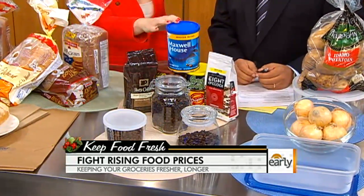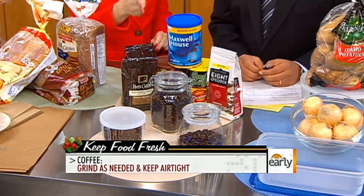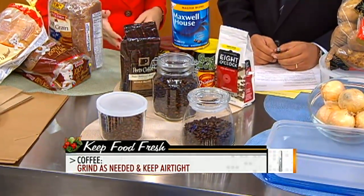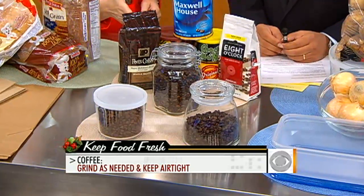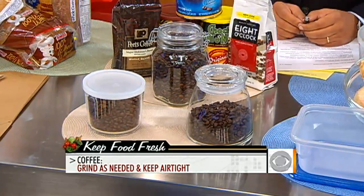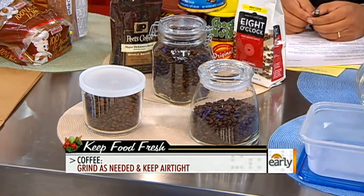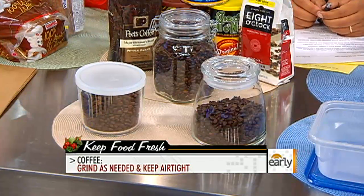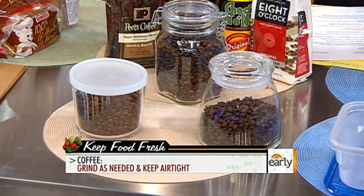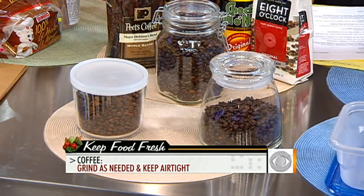Let's talk about coffee. Should you take it right out of the package when you get home? You could leave it in the package, but it's even better if you have a glass airtight container and put it in a cool, dry place, because the enemy of coffee is air. When you grind it, there's more surface area so you get even more air exposure and it goes bad even faster. So you want to grind and go — only grind as you drink it.